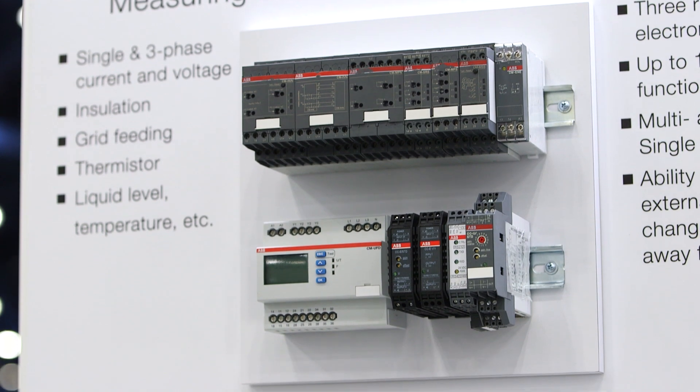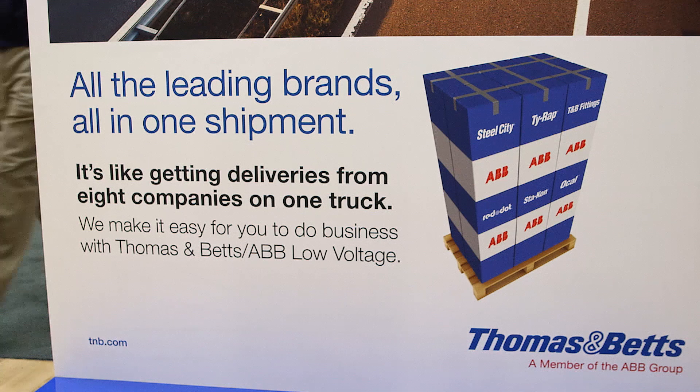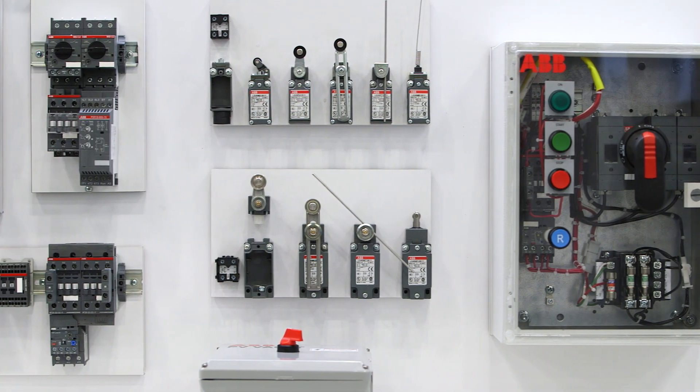A very important feature ABB low voltage products can offer the panel builder is the concept of one order, one shipment, one invoice. The panel builder can probably fill out 95% of the panel with a single order from ABB or one of our distribution partners. That's a huge benefit — it streamlines their ordering process.